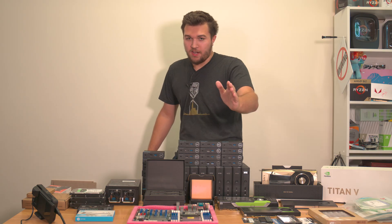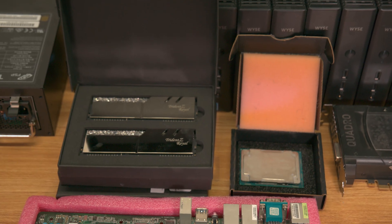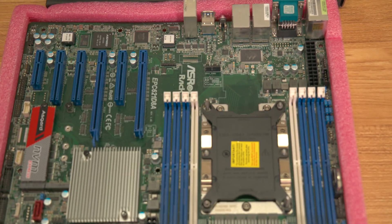We've got a ton — and I do mean a ton — of small computers. 192 gigabytes of RAM. We've got a CPU, we've got an insane enterprise motherboard, and a bunch of random other garbage.